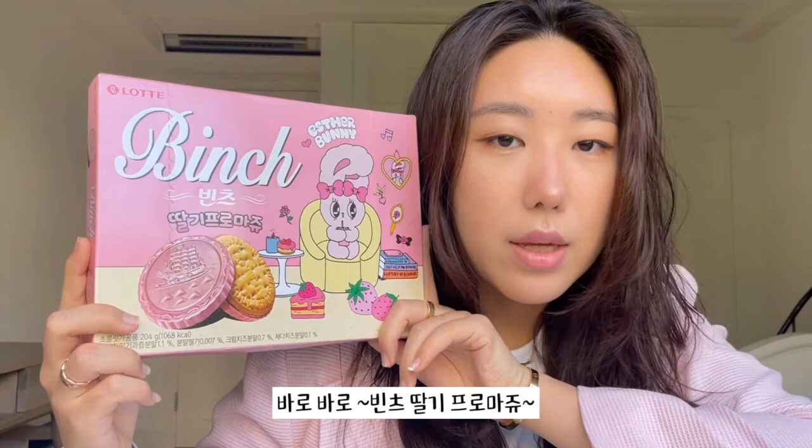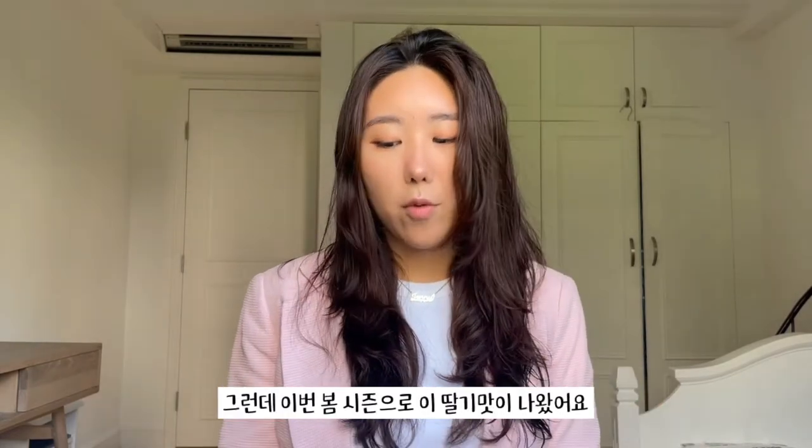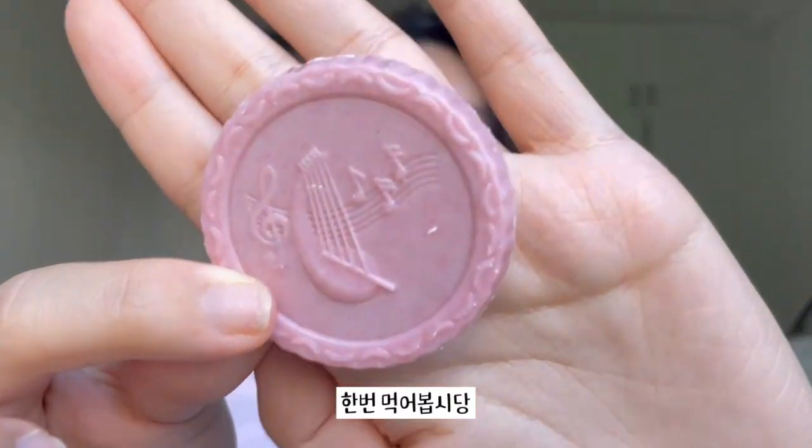I am most excited about this guy over here. This is the Bench strawberry — it's actually a cookie that comes with chocolate, but this time for spring they came out with a strawberry flavored version. And I'm wearing pink just to match the strawberry theme. This is what it looks like. Let's try this out.